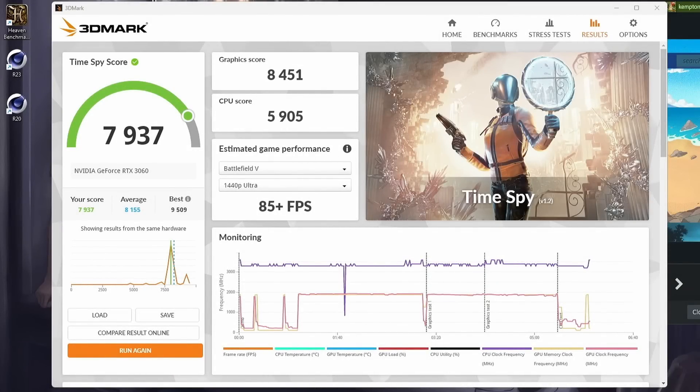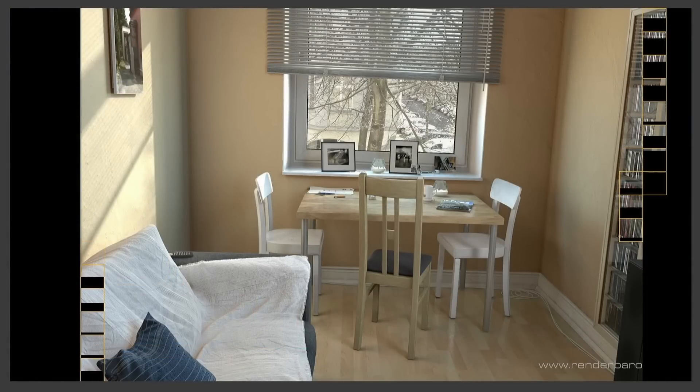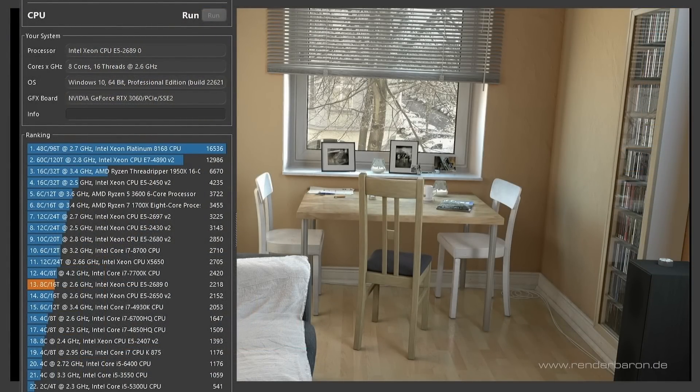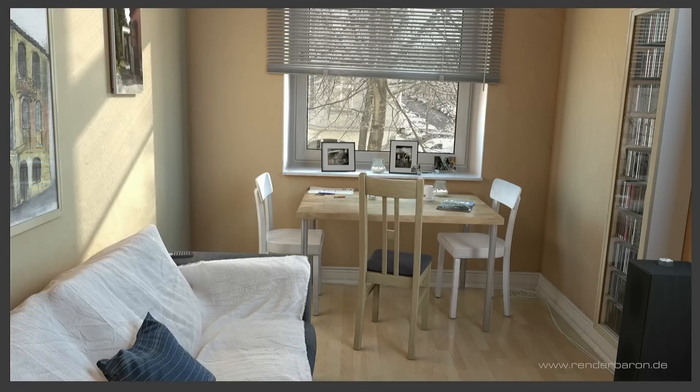I did also run some synthetic benchmarks. 3DMark Time Spy returned a score of 7,937 with a CPU score of 5,905 and a graphics score of 8,451 — you can use that to compare against your own system. Cinebench R20 returned a score of 2,195, which is pretty respectable considering the cost and age of this CPU.